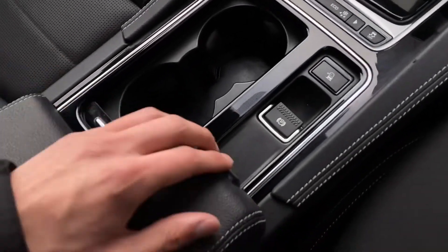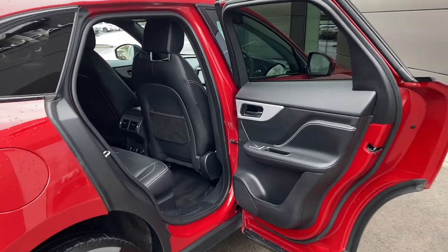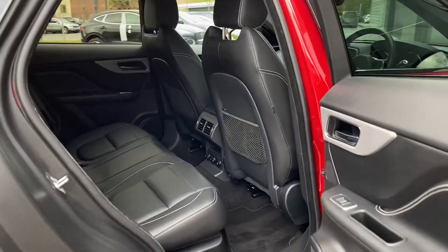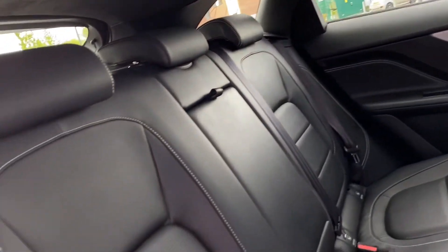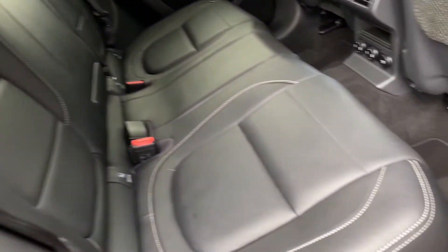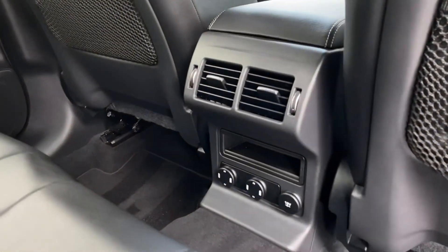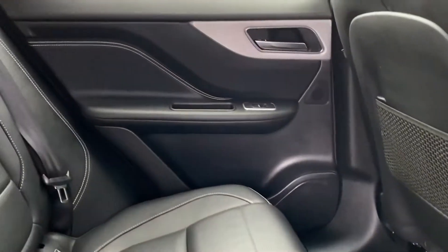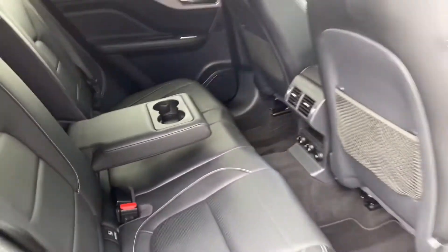Twin cup holders follow, along with rear armrest storage. The rear interior is just as nice as the front, featuring matching ebony leather seats complete with contrast stitching and integrated ISOFIX points. Rear luggage netting can also be found, along with dual air vents, a 12V power socket, and rear door speakers. Passengers can also benefit from a rear retractable armrest which has space for an additional two cups.